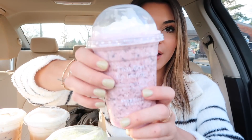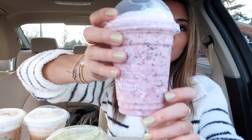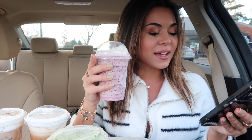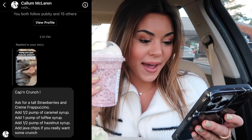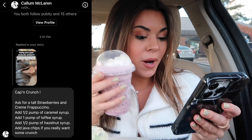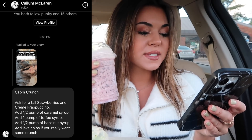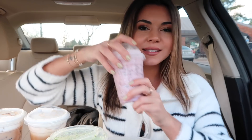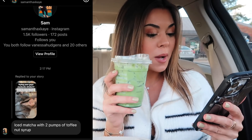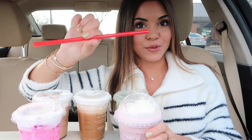This one looks super cool — these all kind of match my nails. This one is the Captain Crunch Frappe: a tall strawberries and cream frappuccino, half a pump of caramel syrup, one pump of toffee syrup, half a pump of hazelnut syrup, add java chips. This is from Colum — it honestly smells like Captain Crunch! Last one is an iced matcha with two pumps of toffee nut syrup from Samantha. The toffee nut syrup is always sold out, but today it was not!